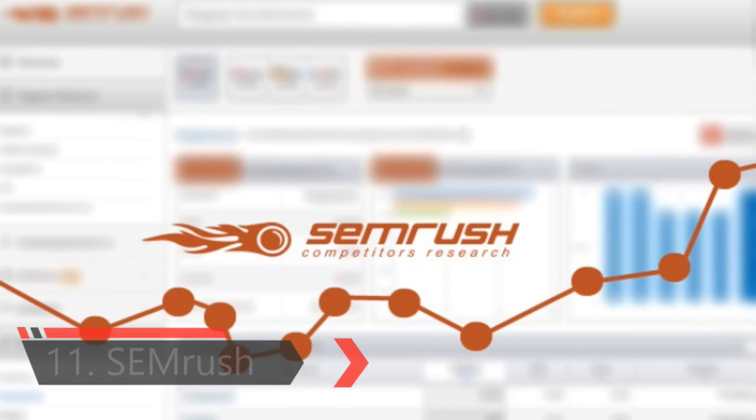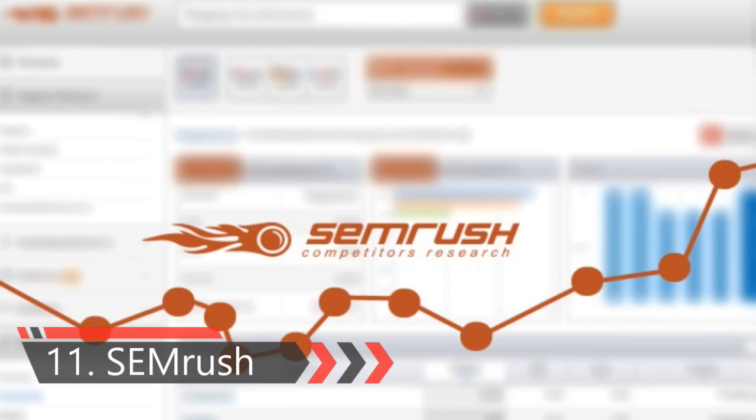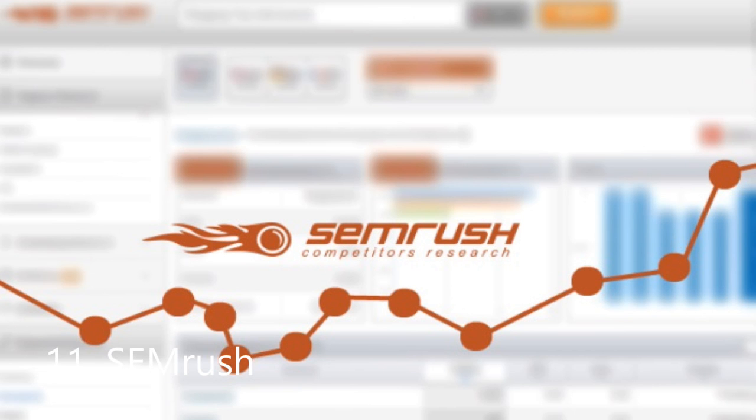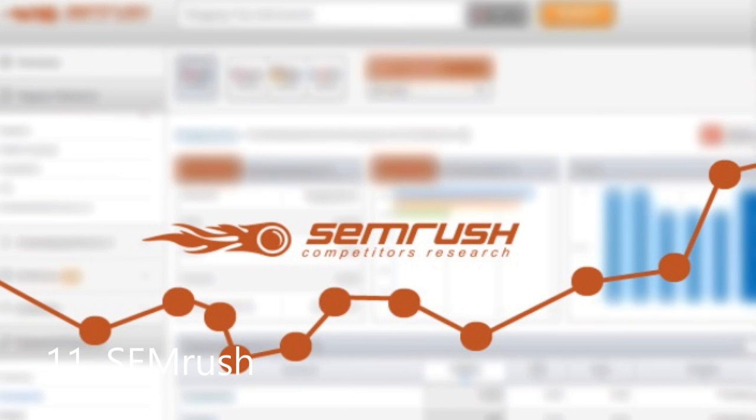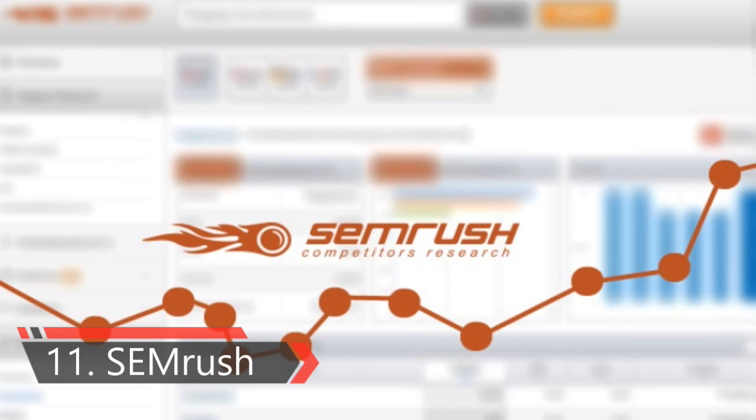Eleventh one is SEMrush plugin for WordPress. As a business owner, you need data to find out what your competitors are doing for their websites. SEMrush allows you to look at the keywords where your competitors are ranking. You can check out their paid keywords as well as their organic traffic, so you can optimize your own content and marketing strategy.